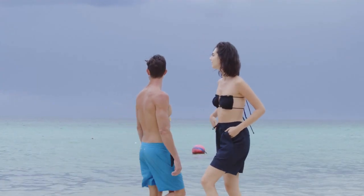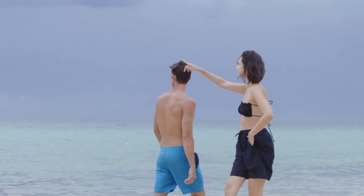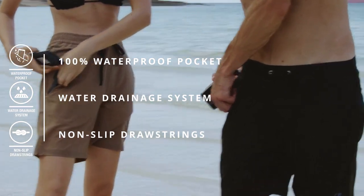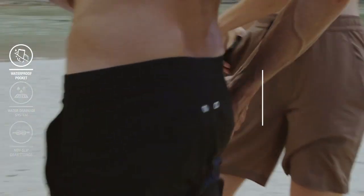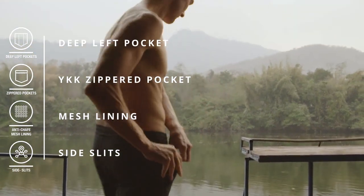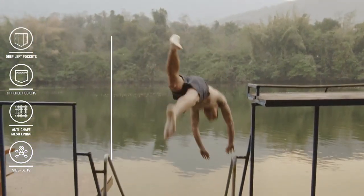And despite completely changing the game, we didn't stop there. Introducing the new and improved Irontide Hybrid Shorts — an insanely versatile short with a 100% waterproof pocket, specifically engineered to keep you comfortable and your valuables safe.